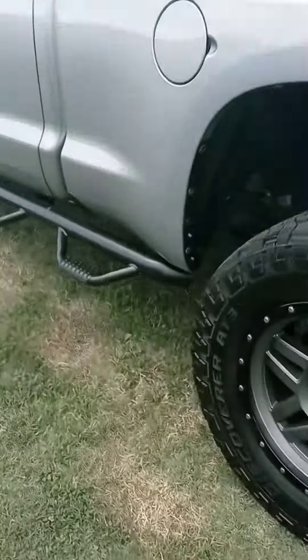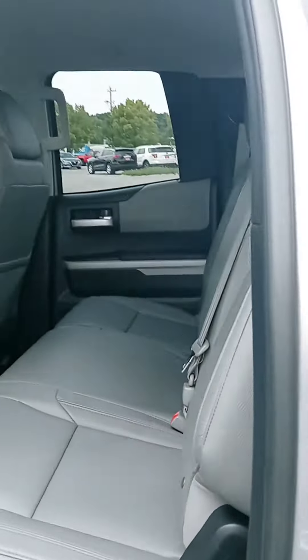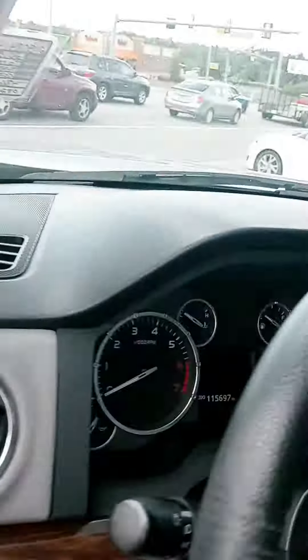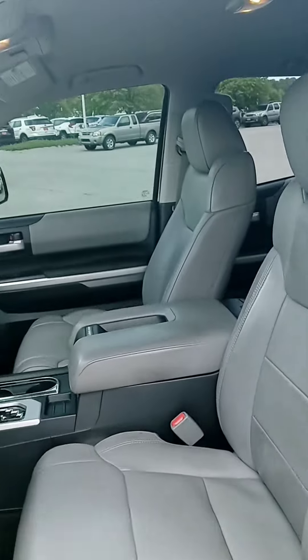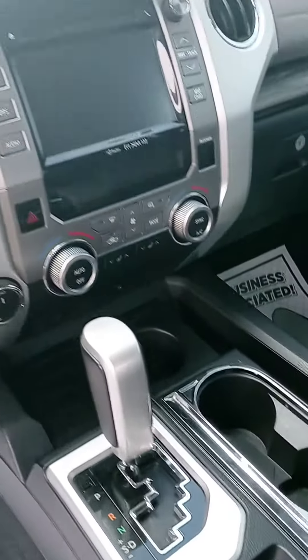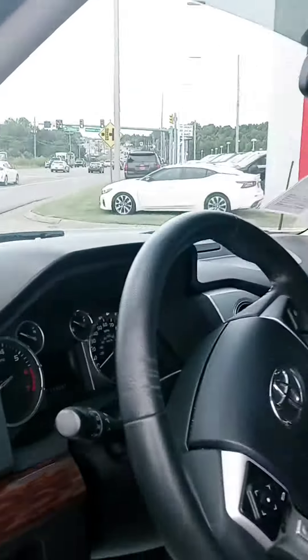Good looking truck. Let's check out the interior here — dual color leather. And let's go ahead and get your accurate mileage. I like that wood grain action, that's a nice little touch.